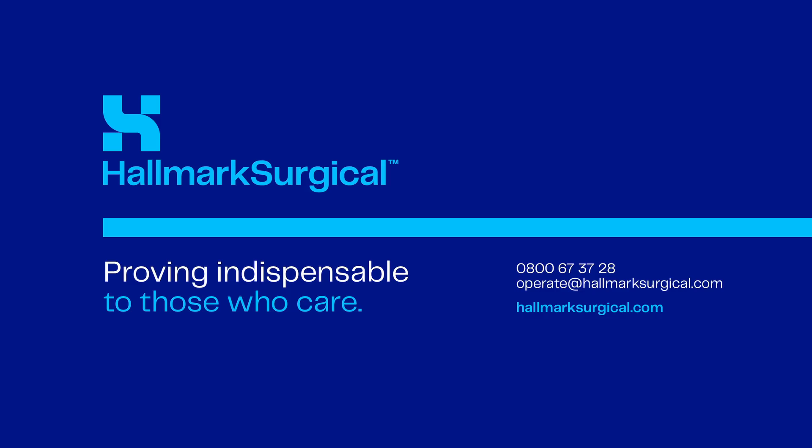Thank you for watching this month's Hallmark Hub. We hope you enjoyed this month's update. See you next month. Ka kite ana.